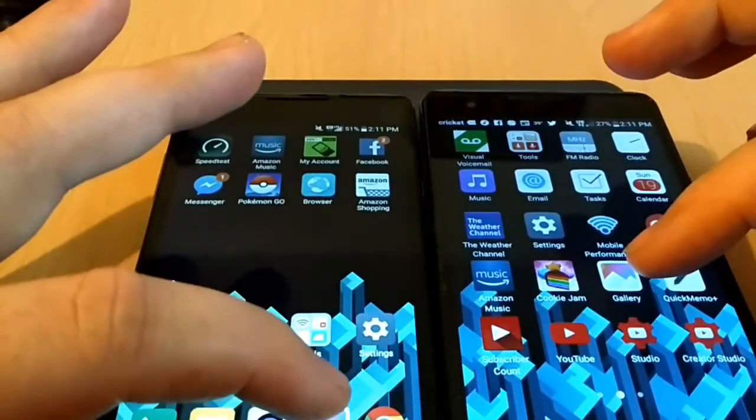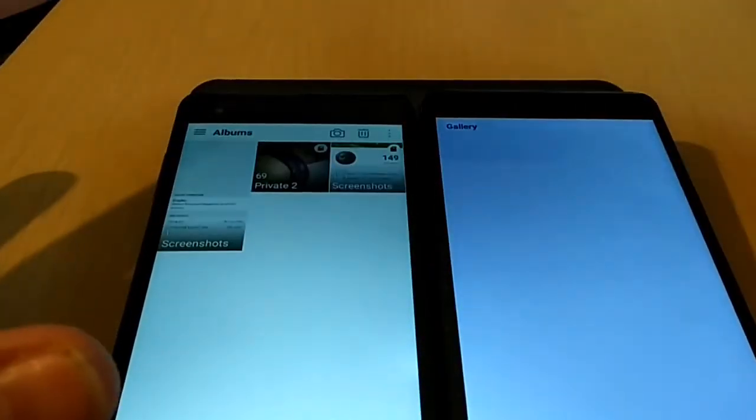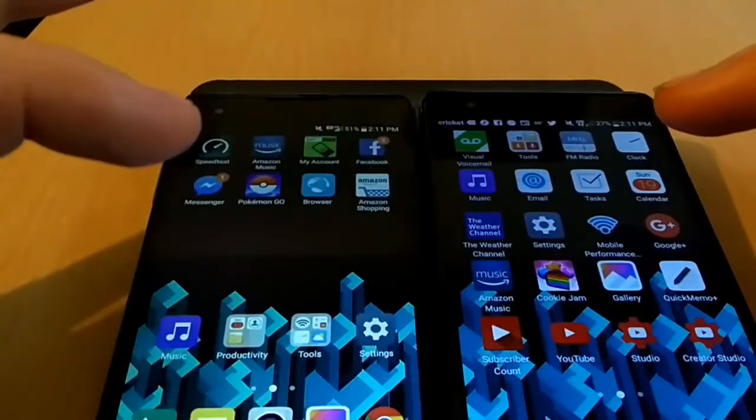Now let's check out how quick the gallery opens, and as you can tell they were both pretty much even that time.